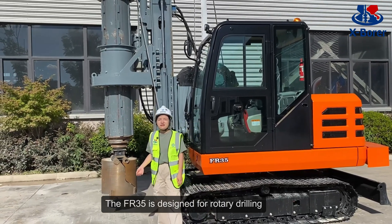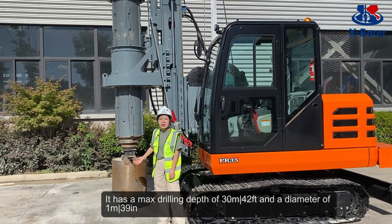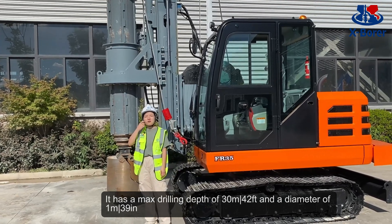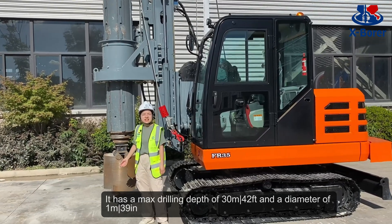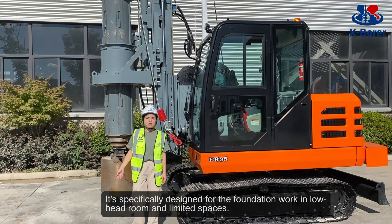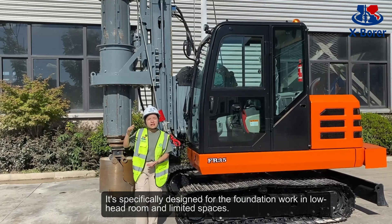The FR35 is designed for rotary drilling. It has a max drilling depth of 13 meters (42 feet) and a diameter of 1 meter (39 inches). It's specially designed for foundation work in low-height rooms and limited spaces.